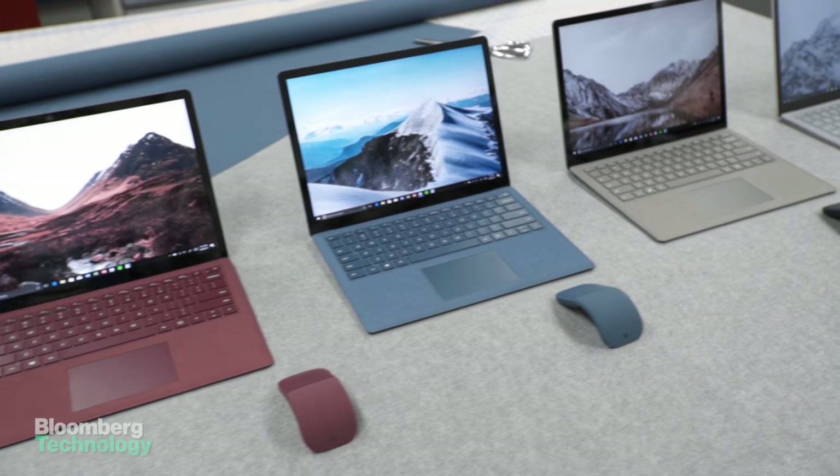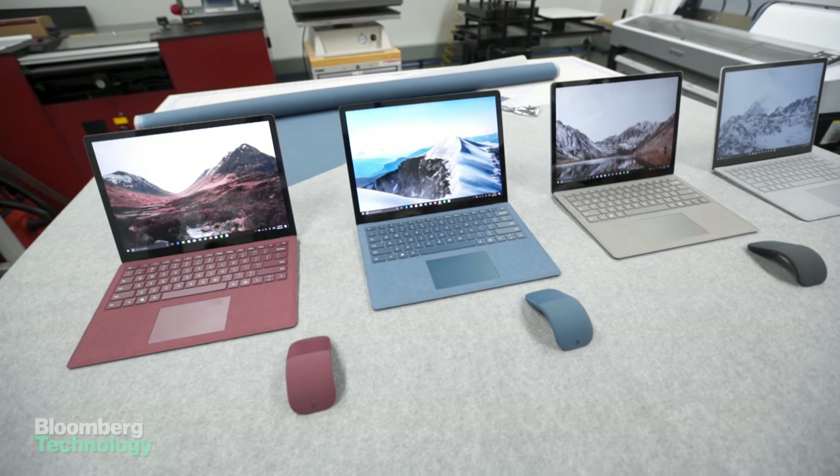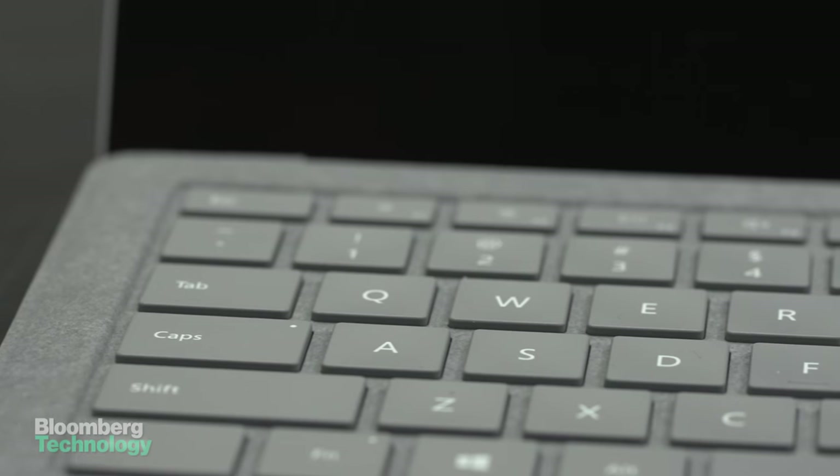This is the new Microsoft Surface Laptop. We got an exclusive sneak peek of the computer at the company's Redmond, Washington headquarters. This laptop could shake up the market with its $999 price point, mixed with new technologies and a cool new look.